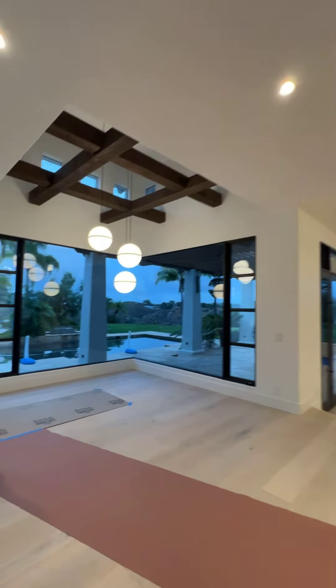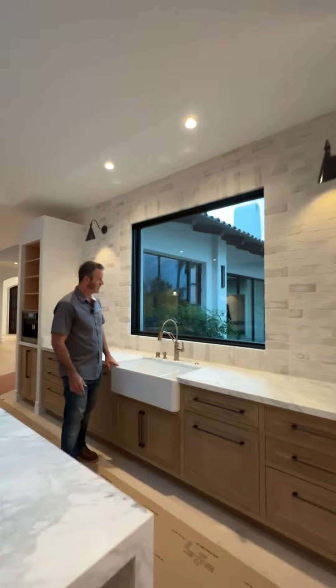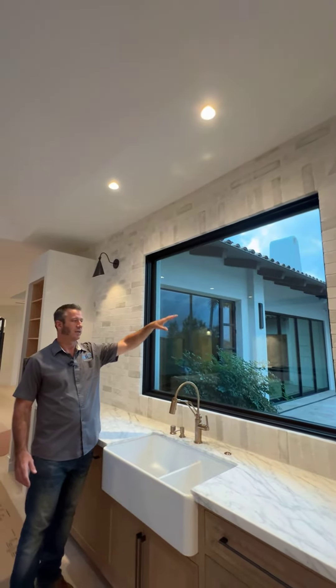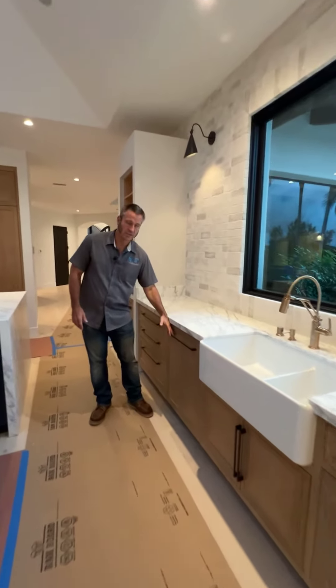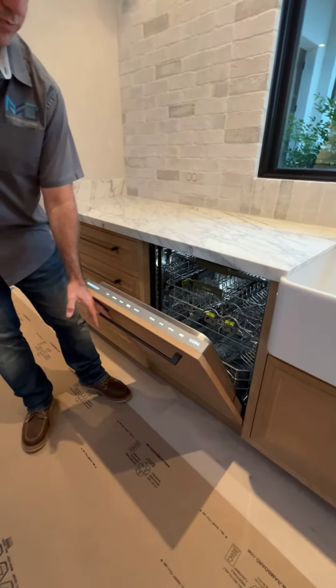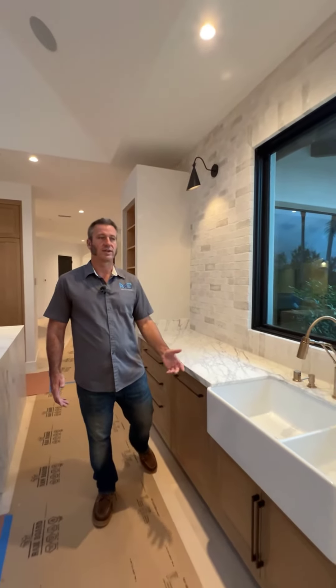On this side over here, we have another countertop where we wound up putting our sink inside of it. And then they have this beautiful window where they can look out into the pool area where the kids, if they're outside playing, can sit here and do the dishes or whatever else they need. We also concealed another dishwasher where we wound up building out the panels so that you don't see that it's a part of the kitchen.